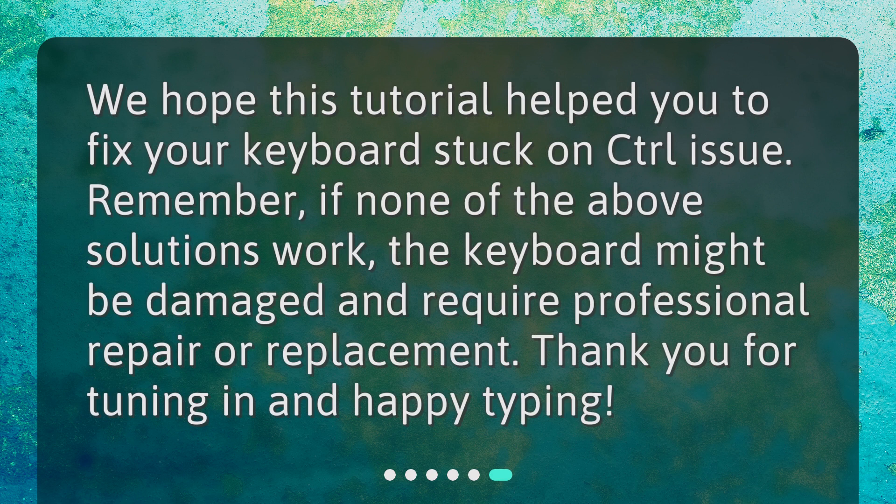We hope this tutorial helped you fix your keyboard stuck on control issue. Remember, if none of the above solutions work, the keyboard might be damaged and require professional repair or replacement. Thank you for tuning in and happy typing.